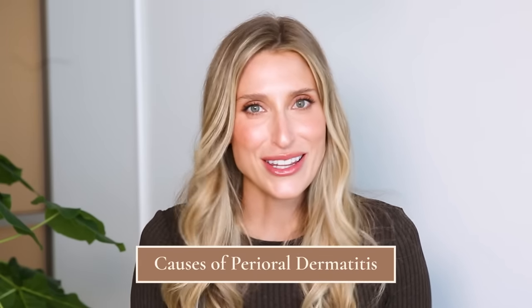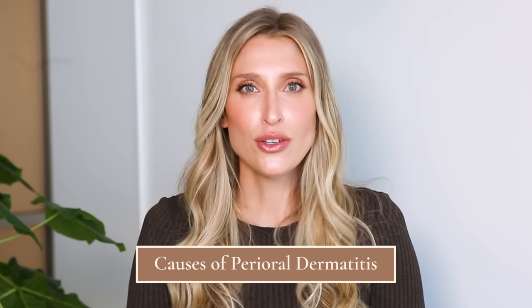Once people are diagnosed with perioral dermatitis, one of the biggest questions is what caused this. The tricky thing is we don't always know what causes it, and it doesn't have a distinct identifiable trigger in every instance. But there are a few triggers that can be identified in some patients.